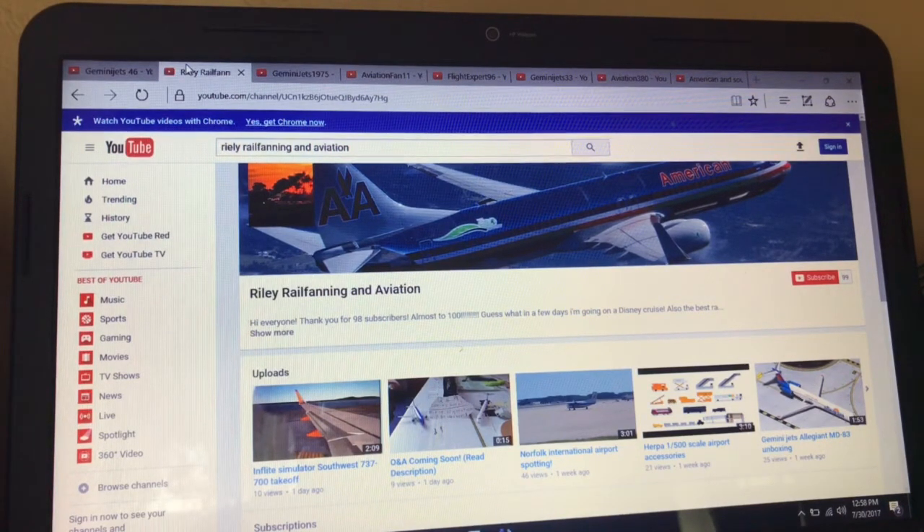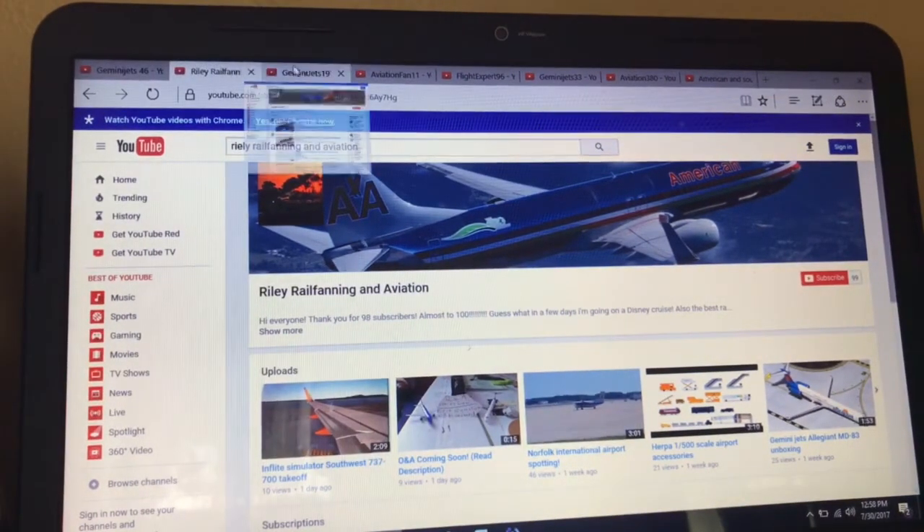He does Q&As, Norfolk spotting, Herpa 1500 scale accessories, unboxing videos. Please go check it out. Sorry for any background noise that you hear.